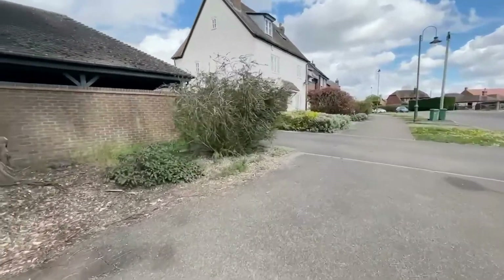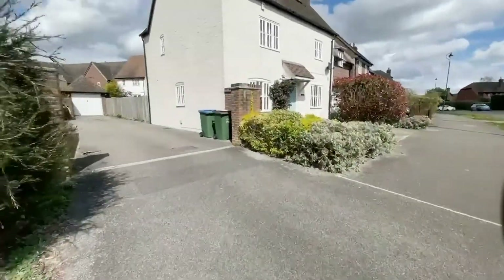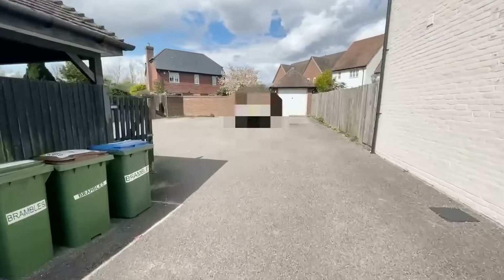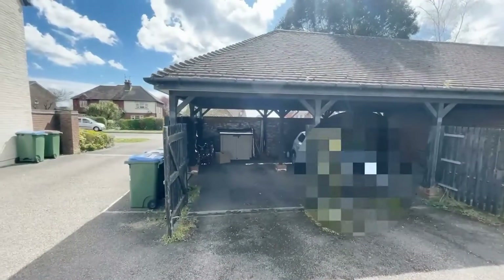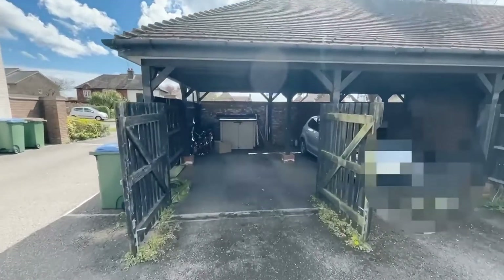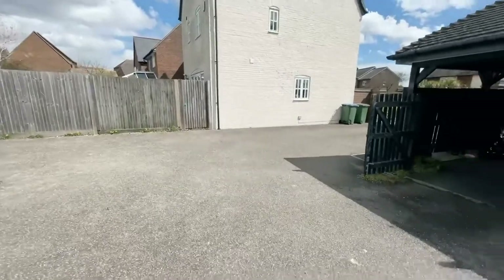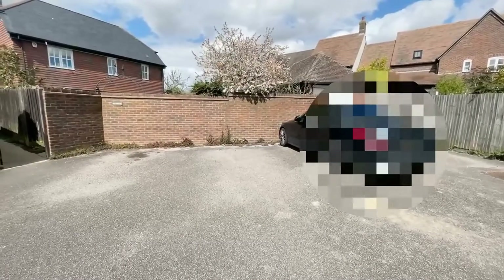Just off the road that leads into Penfold Grange, we have a private courtyard for parking. Coming with the property is this car barn — with the open gates you've got a nice secure place to park a car, and it's quite handy if you wanted to put a small bike store, shed, etc. in there as well. There's also visitor parking just against the wall.